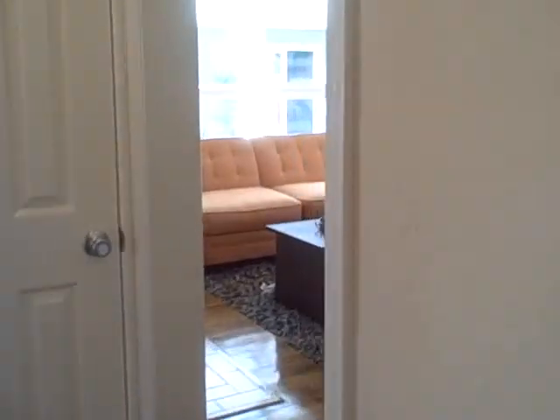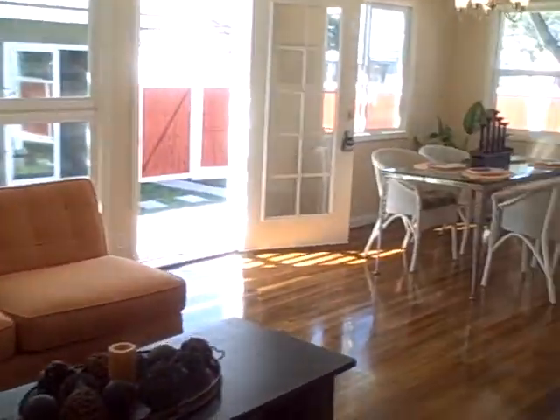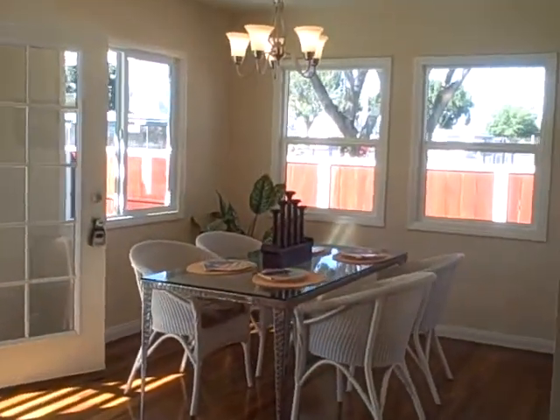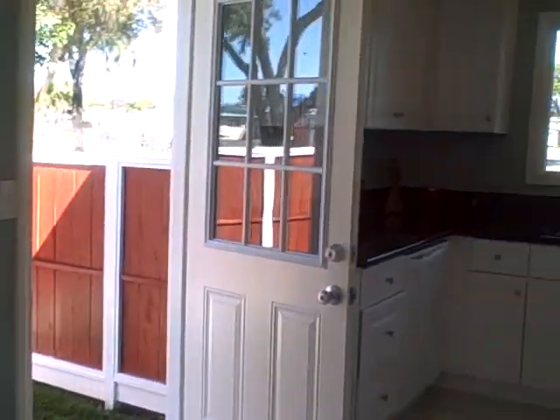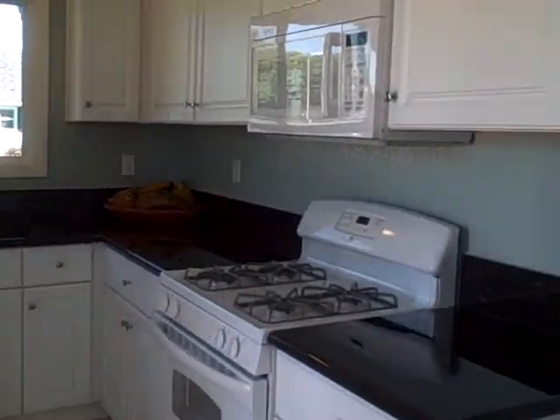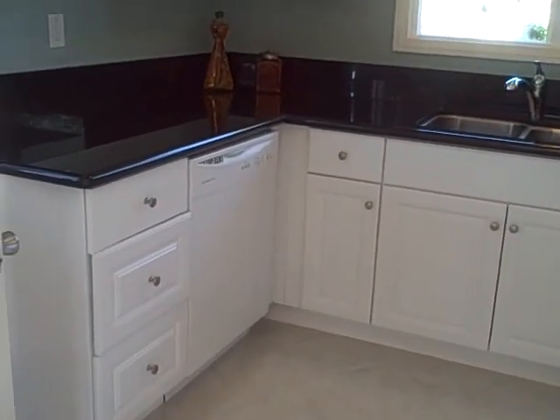I'm going to take you back to the living space. The living room is open to the dining room area, and to the right of that we have the kitchen — brand new cabinets, brand new granite countertops, and the stove and microwave. The dishwasher comes with the sale.